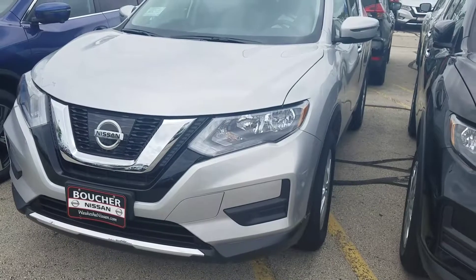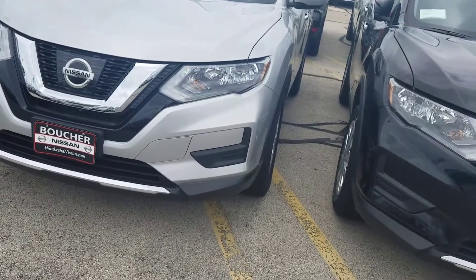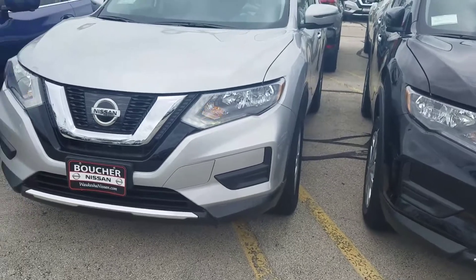Also, I have remote start, as I mentioned, with this vehicle. Clicked that bad boy, waited about five Mississippis, and then there it goes, firing up.